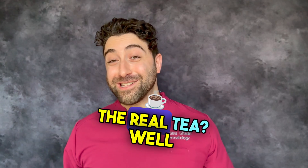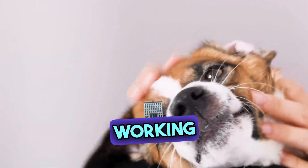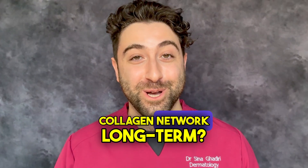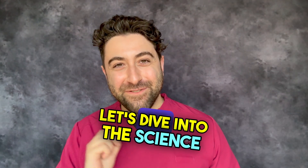Sounds good, right? The real tea? Collagen masks are all about instant gratification — the feeling that something is working. But are they actually helping to strengthen and repair your skin's collagen network long-term? And let's face it, this is what every dermatologist aims for. So to answer this question, let's dive into the science.